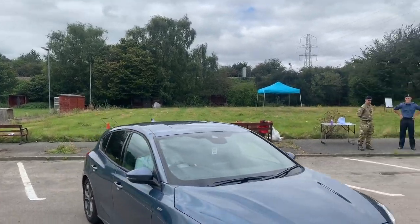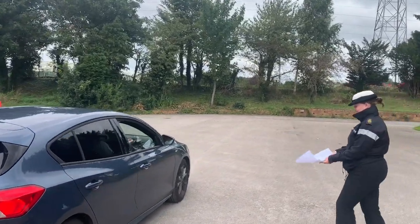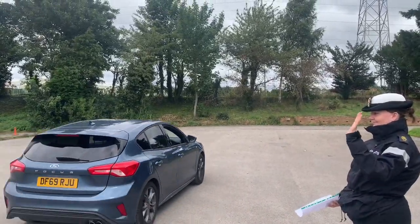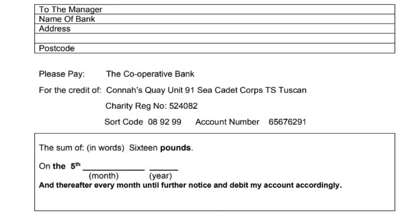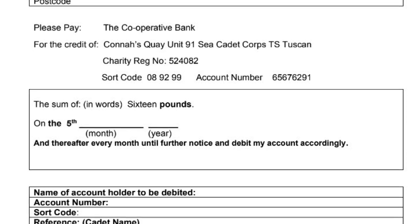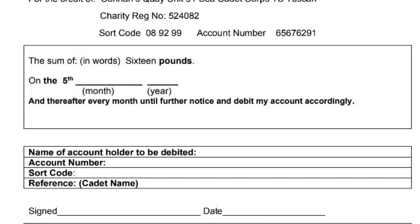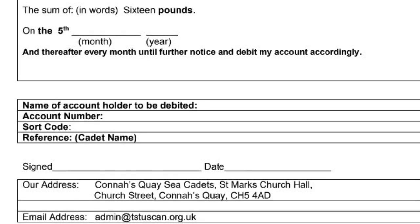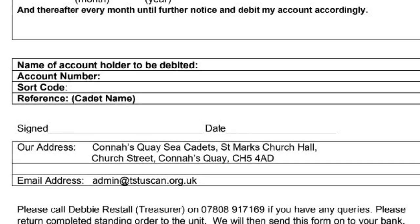We're not taking cash at the moment for subs, so you'll need to collect a form from a member of staff so you can set up your standing order again. Please make sure that the sum of £16 is given to the unit on the 5th of every month, starting in October. We've had very little income since the start of lockdown and we really do need your standing order contributions. If you're having any difficulties, please contact the unit treasurer Debbie Restall or the number given to you on the form.